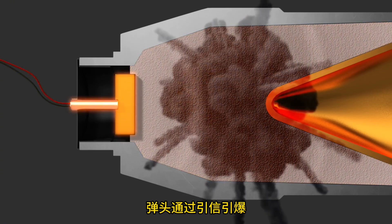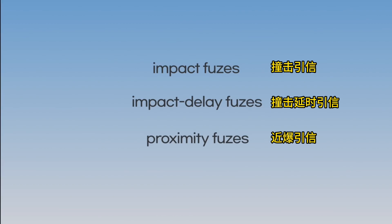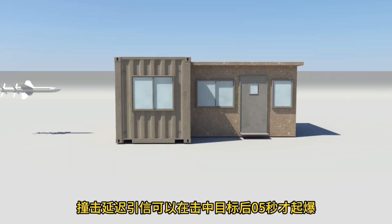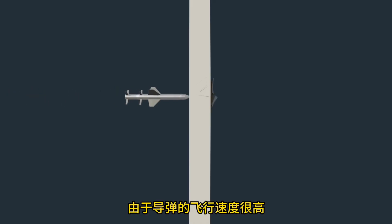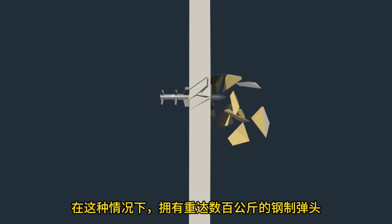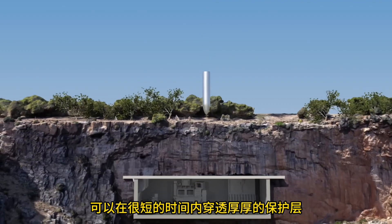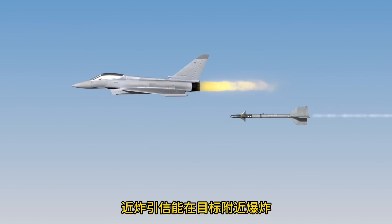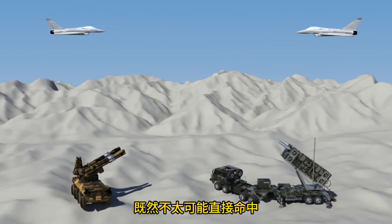The warhead detonates via the fuse. Fuses can be classified as impact fuses, impact delay fuses, or proximity fuses. An impact fuse activates upon collision with the target. An impact delay fuse explodes about 0.5 seconds after hitting the target — detonating inside the target rather than outside causes greater damage. Since missiles travel at very high speeds, they can penetrate a target in a very short time after impact. To penetrate deeply buried bunkers, warheads made with steel cases weighing hundreds of kilograms are used. A proximity fuse explodes near the target; in the case of fighter jets, due to their high speed, direct hits are difficult.